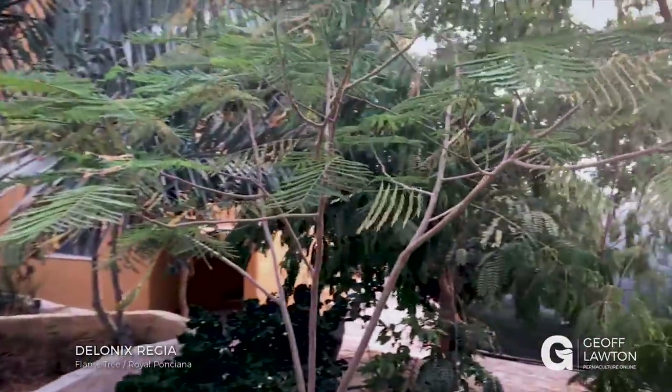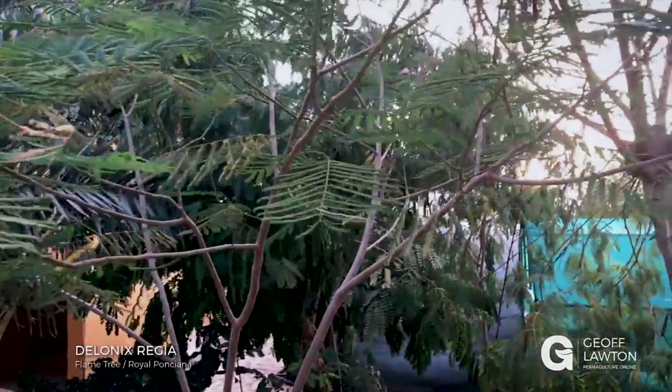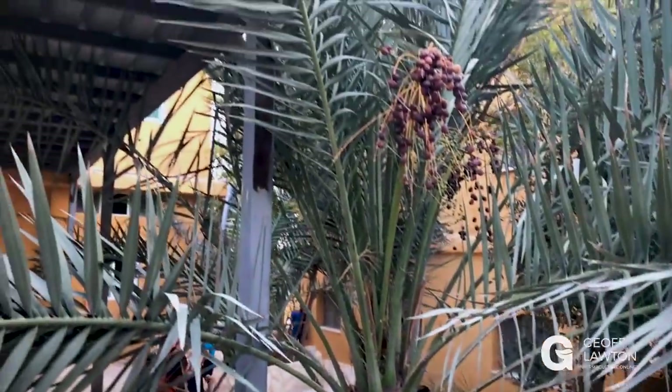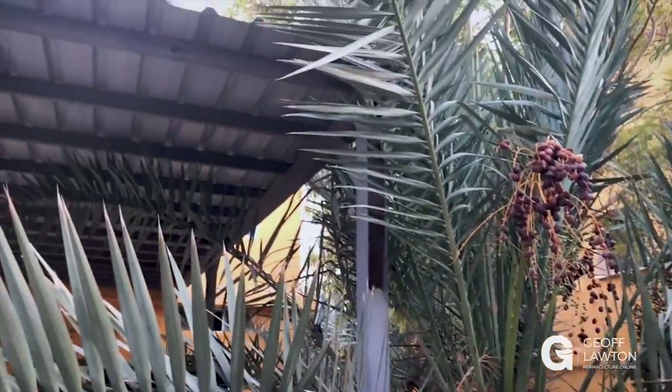Ponciana — I've got a few poncianas coming through; they'll be quite regal. And underneath here we have a key apple, and it's flowering right now. And more dates — I just love eating dates fresh off the palm.